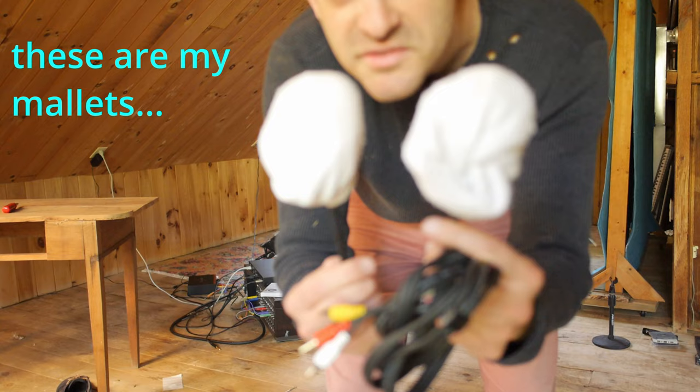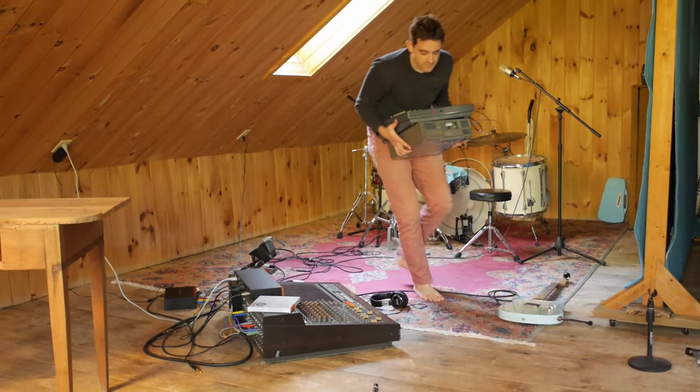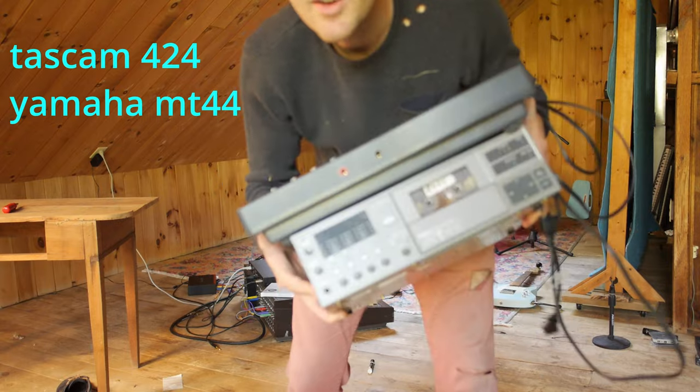These are my mallets, socks on a bass drum beaters, Tascam 424, Yamaha MT44.